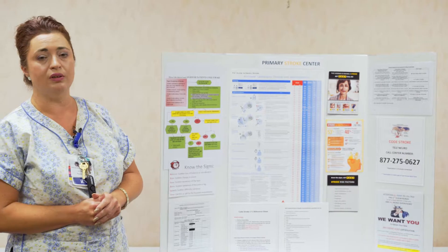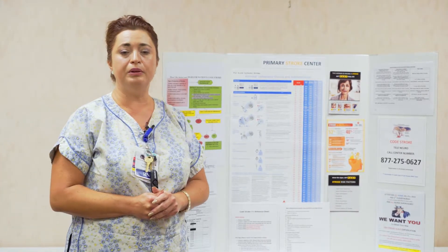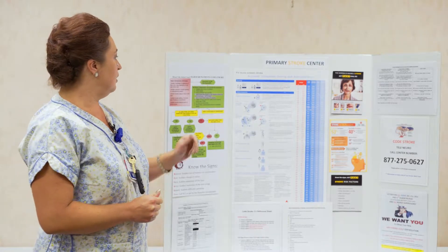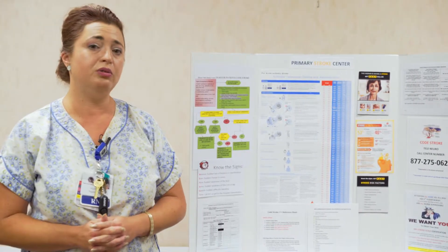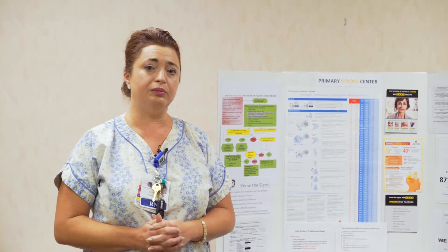The team also includes the attending physician if on site, ICU and ER nurses, lab, respiratory therapy, and any ancillary personnel such as physical therapy who can help with the case. Residents are also part of the team. For the nurses at bedside who called the Code Stroke, the most important thing to remember is that you have to be ready — meaning you must have information prepared for the doctors when they arrive.